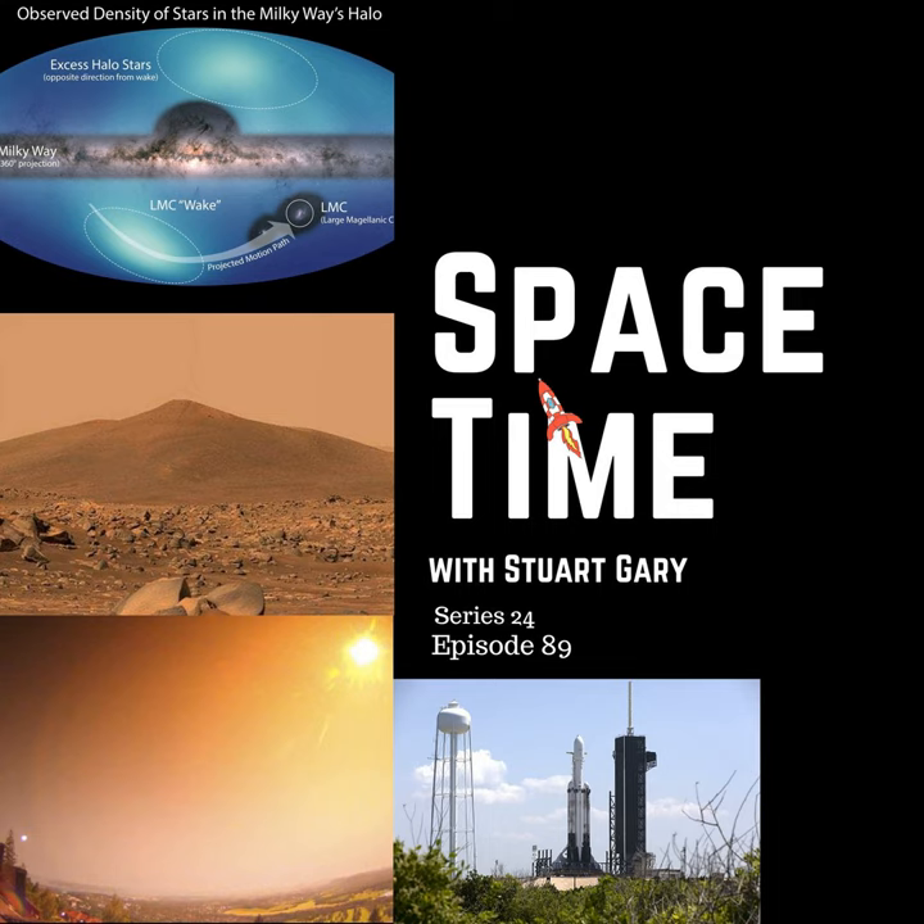If you want more Space Time, check out our blog where you'll find all the stuff we couldn't fit in the show, as well as heaps of images, news stories, loads of videos, and things on the web I find interesting or amusing. Just go to SpacetimeWithStewartGary.tumblr.com — that's all one word and that's Tumblr without the E. You can also follow us through @StewartGary on Twitter, @SpacetimeWithStewartGary on Instagram, through our Space Time YouTube channel, and on Facebook at Facebook.com/SpacetimeWithStewartGary. Space Time is brought to you in collaboration with Australian Sky and Telescope magazine, your window on the universe. You've been listening to Space Time with Stuart Gary. This has been another quality podcast production from Bytes.com.